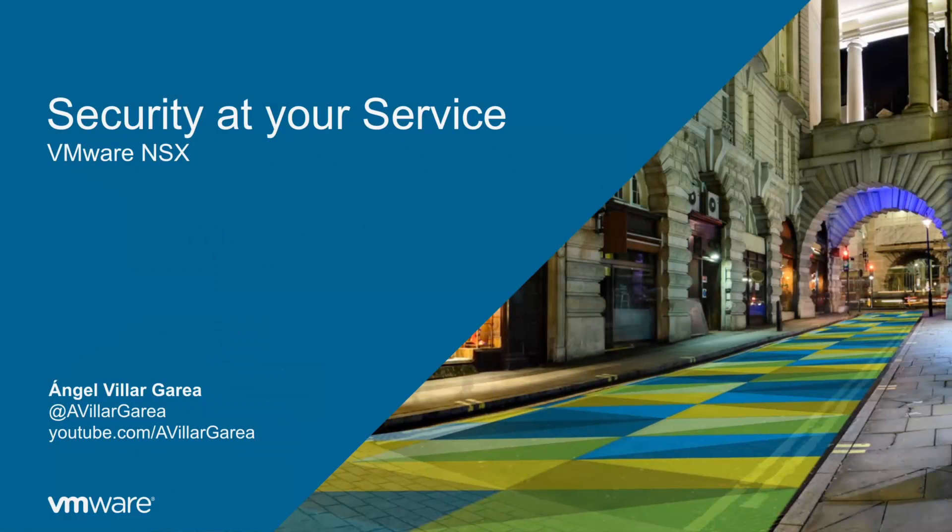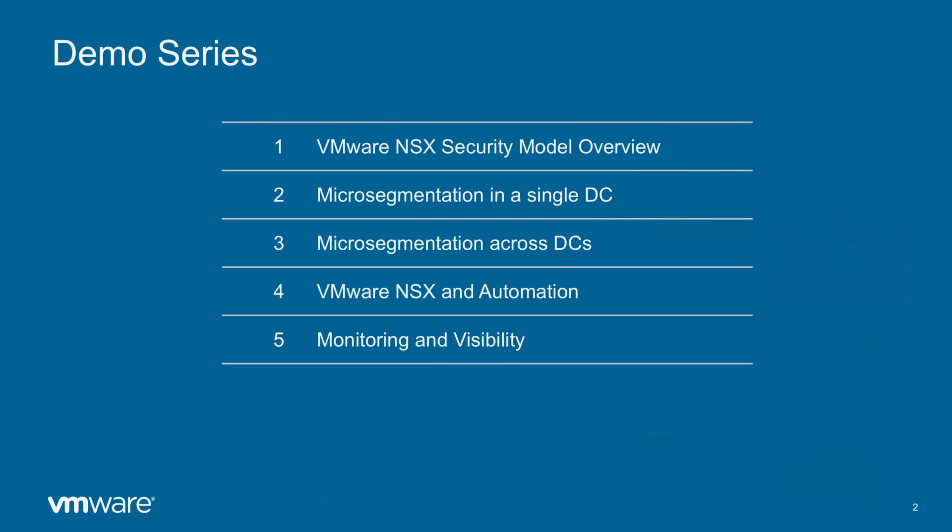Hello and thanks for watching. My name is Angel Villar and I am a network and security engineer at VMware. Under the name 'Security at your service' I am releasing a series of 5 videos that will cover the NSX security model, how the distributed firewall works and how it helps better protect your infrastructure.